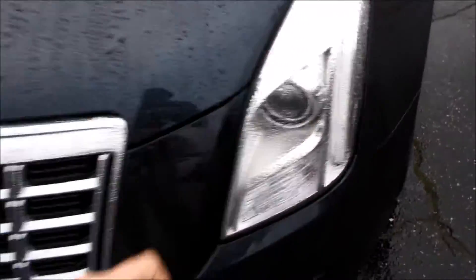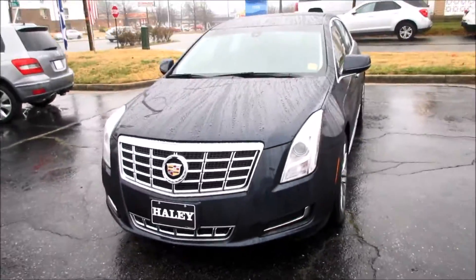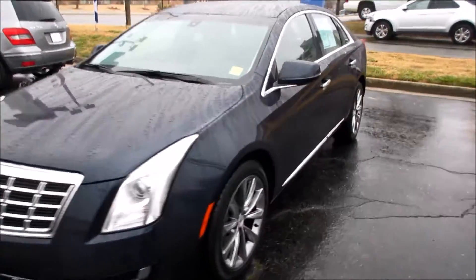The projector HID headlights are LED accented and look very nice on this car. So we'll go ahead and step inside this one and start it up.